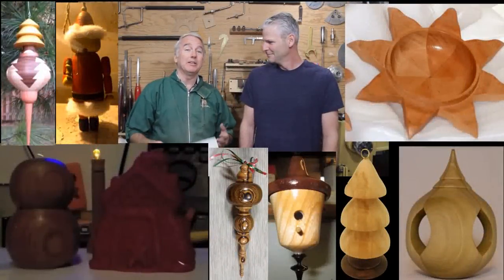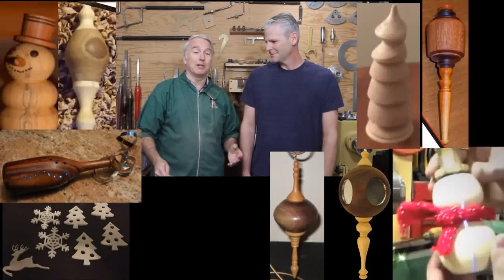Hi, Alan Stratton from As Wood Turns here with Carl Jacobson in his shop. We are finally ready to announce the results of this year's Christmas Ornament Woodturning Challenge.